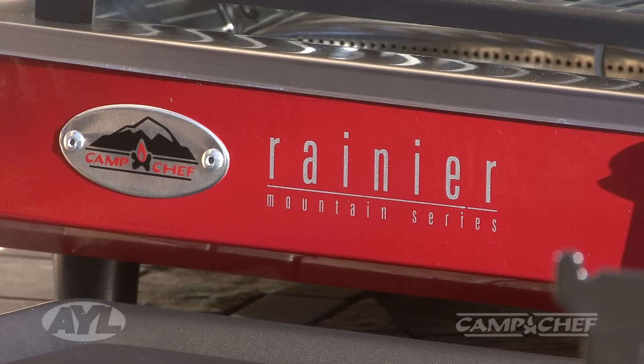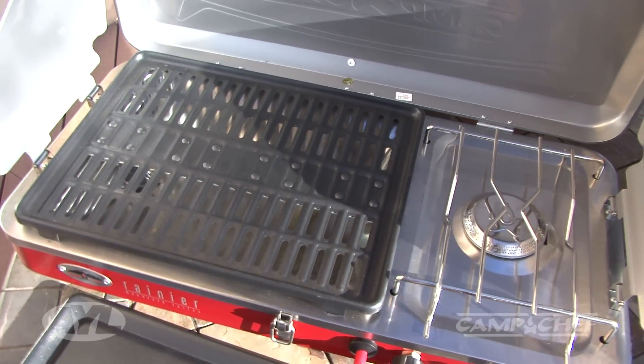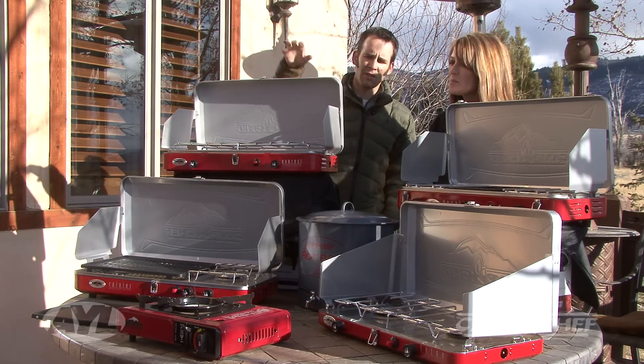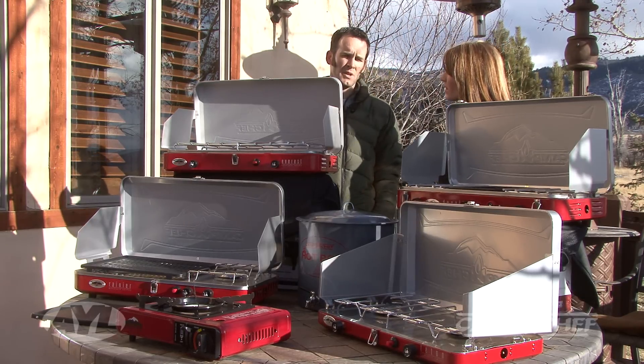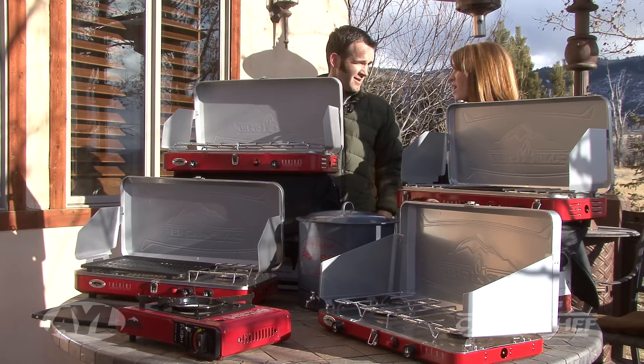The one just in front of that is the Rainier, and it's a really good item for us — kind of the best of both worlds. You've got an open burner for a skillet or a pot, but you've also got the grill surface built in. That's our camper's combo. We sell it as just the Rainier with the grill, but also as a camper combo where you get both the grill and the griddle.